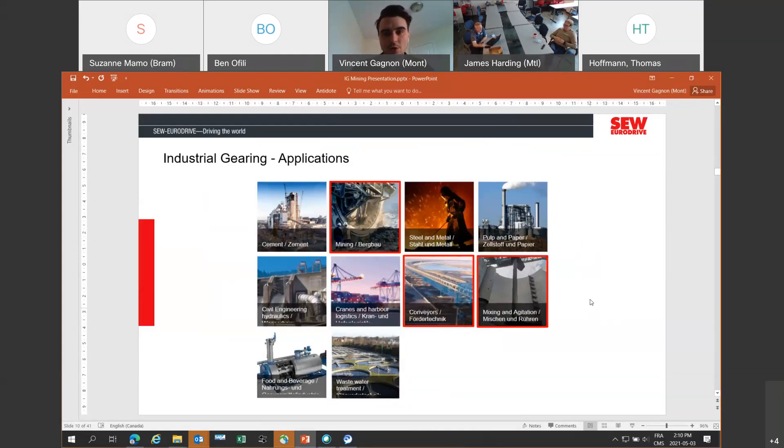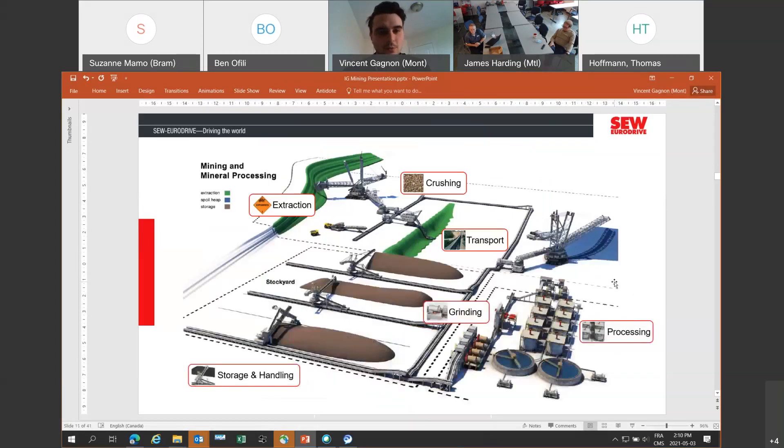We offer these products across a wide variety of industries. Today we'll be focusing on mining applications, and the main applications in these industries, which are conveyors and mixing agitators, along with many other more specialized applications. We have a good range of products for those two main applications. Here is a typical open mining process that goes all the way from extraction to crushing, transportation, storage and handling, then grinding, and depending on the mineral, different processes at the mining location or offsite.